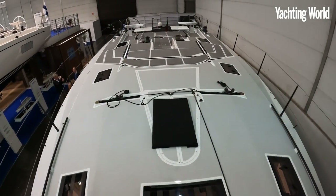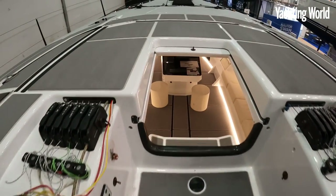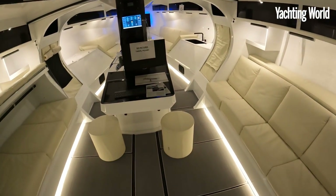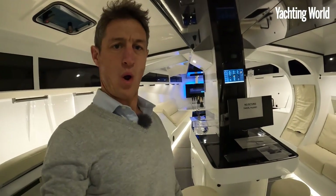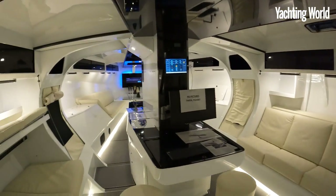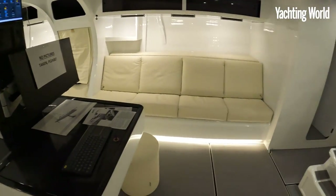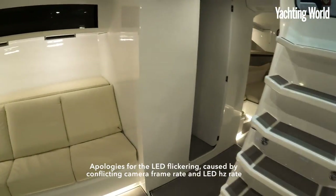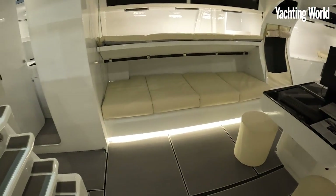Quite a machine — but wait till you see what's below decks. It's very cool, very minimalist, and contemporary.